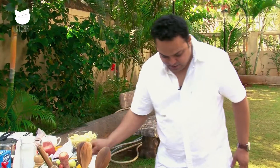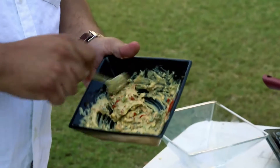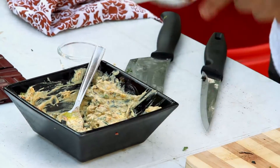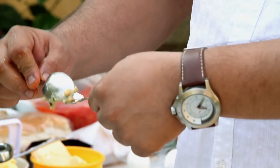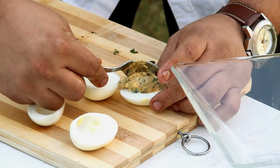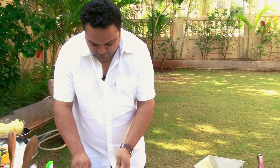So nicely mashed up. A bit more of the paprika. Using two little spoons of the same size, I am just going to make them into quenelles — it goes on top, same with the others.